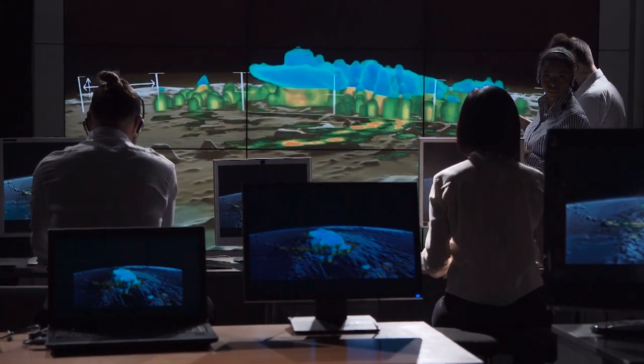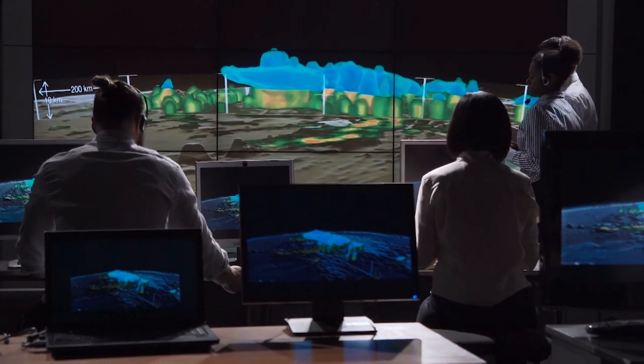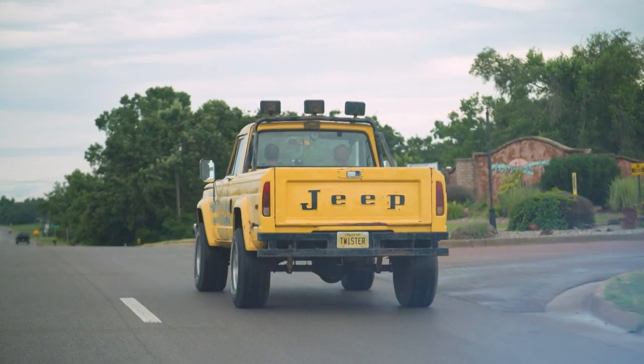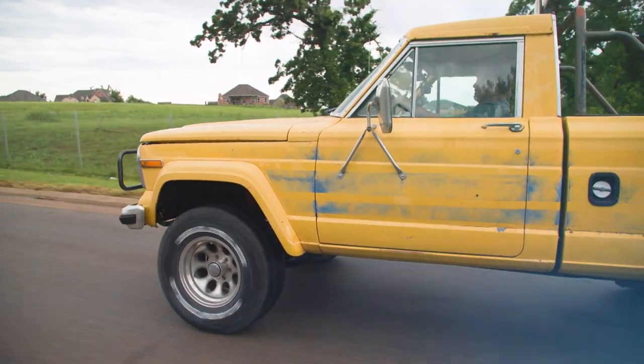But having a degree in meteorology is not needed for funnel fandom. A couple from Chicago — their entire vacation was just to go to places where scenes had been shot from the movie Twister. They came down and spent several hours with the truck, taking pictures with it.